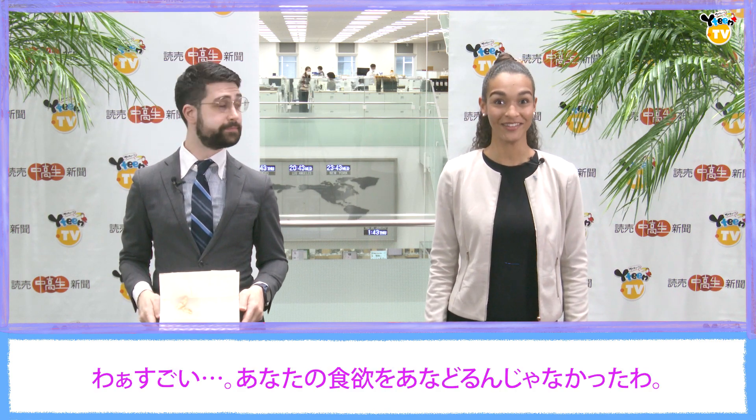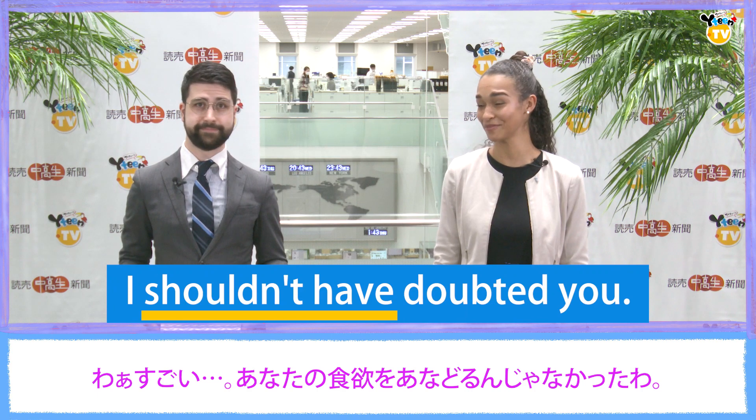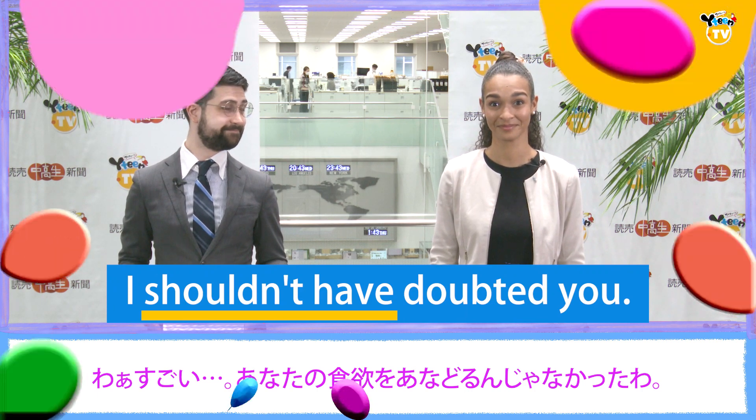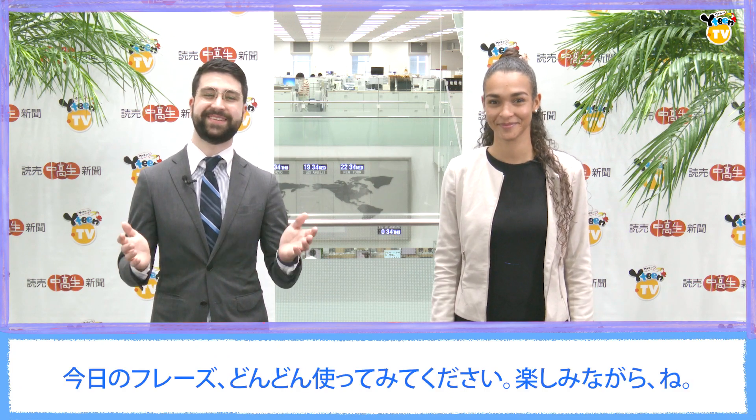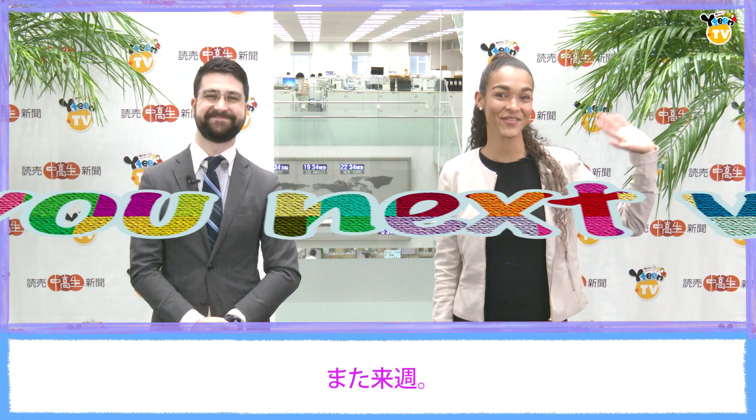Oh, wow. I shouldn't have doubted you. Well, that's all for today. Be sure to try these phrases out and don't forget to have fun. See you next week.